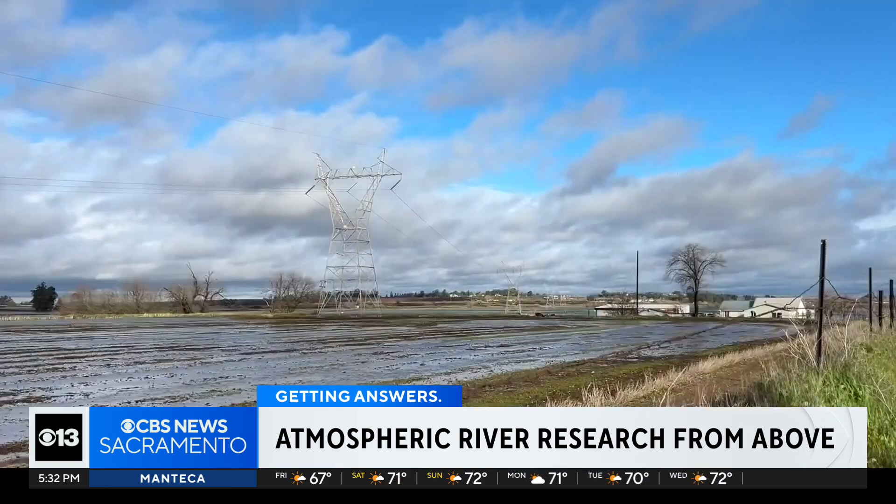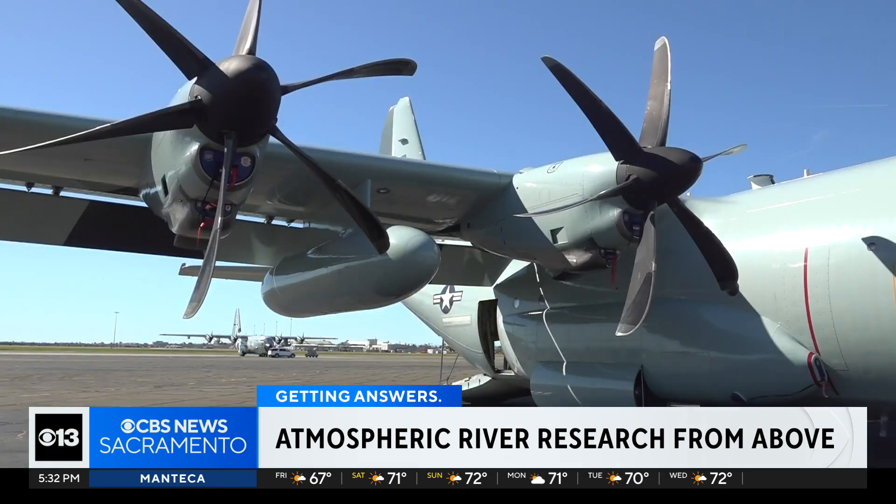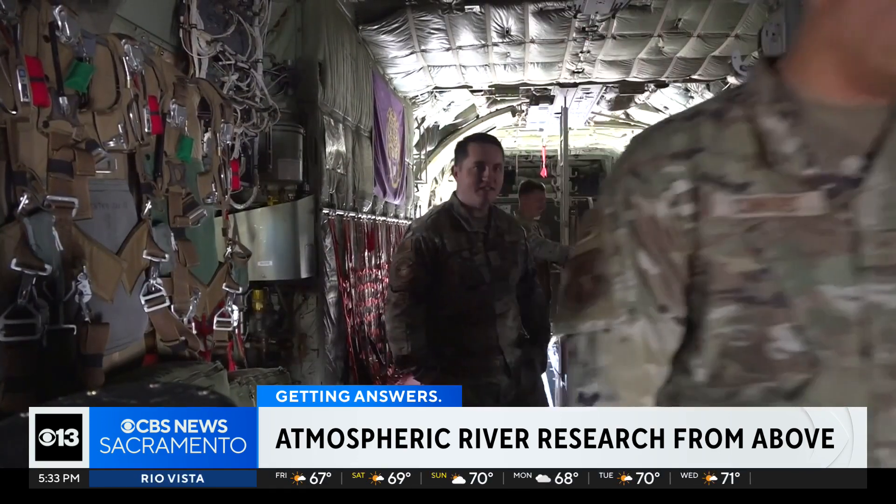Too many or too few atmospheric rivers can be a determining factor of flood or drought. So researchers are learning more about them to help with the forecast and optimize water management.